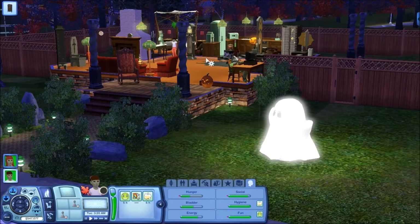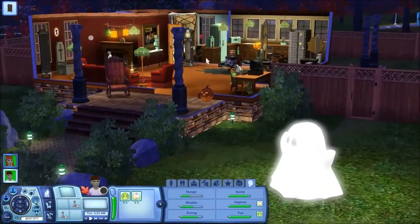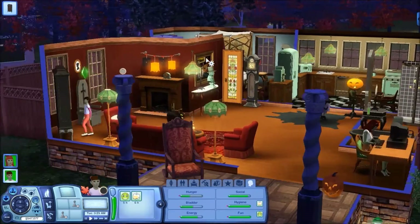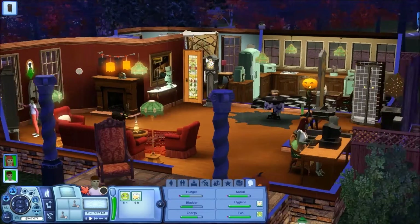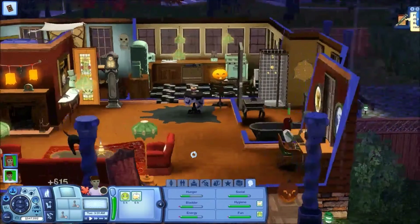On the outside, I changed the color of the roof to be more brown because it was gray and the house is brown. I actually left the outside color of the house the same because I liked it. And on the inside, you can see it looks like we're ready for a party.